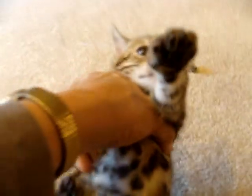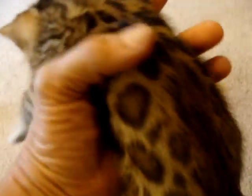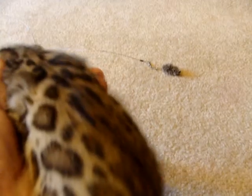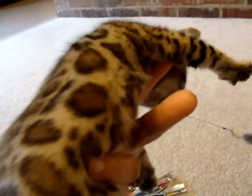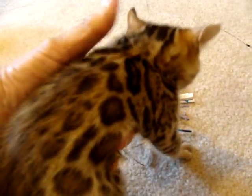Beautiful head on her. And this is female three. I mentioned in the other video that I'd taken them all to be eye certified — they've all been eye certified. Mom and Dad, everybody's been HCM checked. Everything's been done. So these kittens are available to breeding programs and to really, really special pet homes. This is female three.